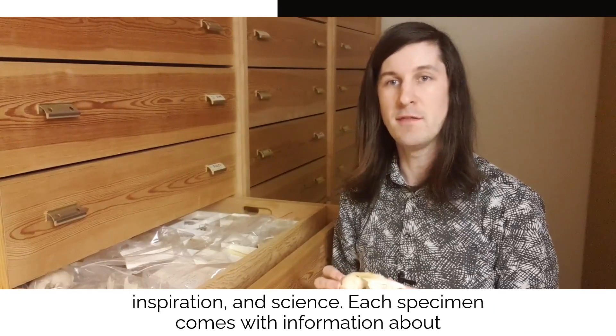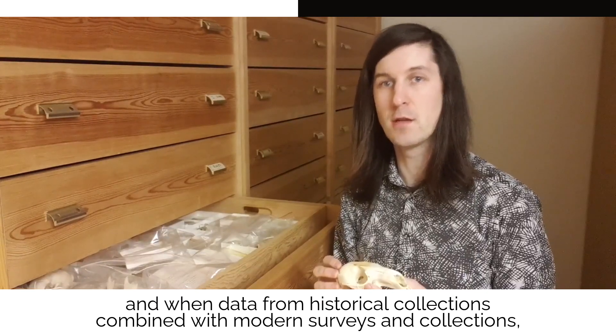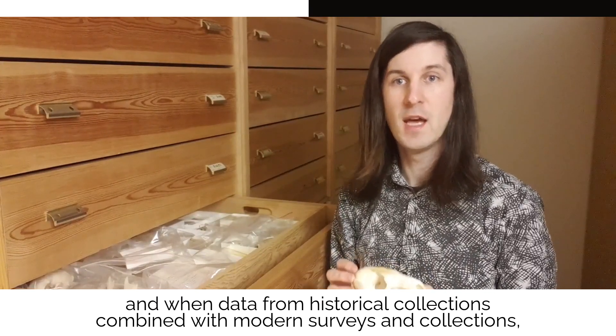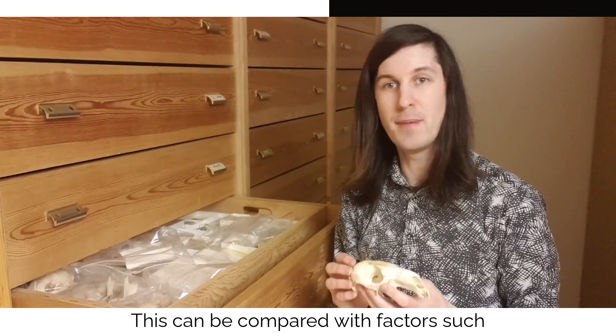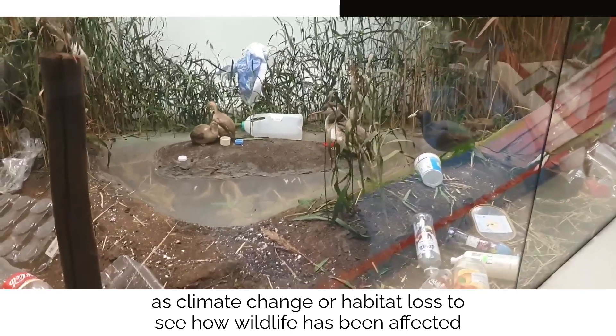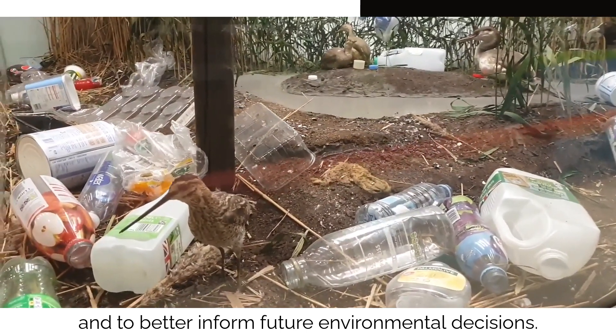Each specimen comes with information about when and where it was collected. And when data from historical collections are combined with modern surveys and collections, we can see how a species distribution might have changed over time. This can be compared with factors such as climate change or habitat loss to see how wildlife has been affected and to better inform future environmental decisions.